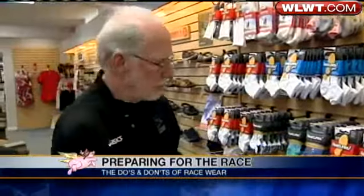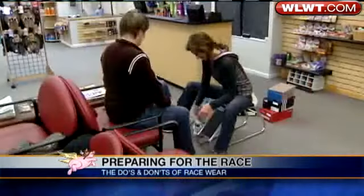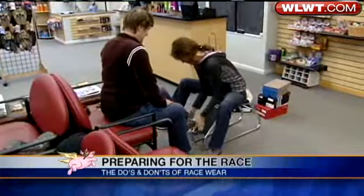Bob Runker, owner of Runker's Running Spot, says start with the shoes — and by now, you should already have those in hand. A big thing would be to not try something new on the day of the race.